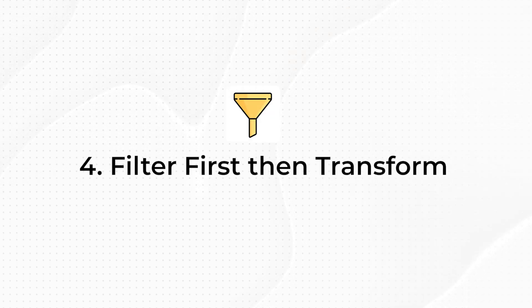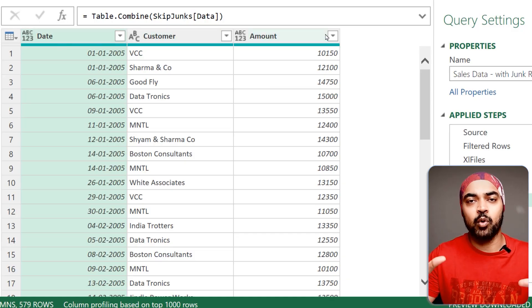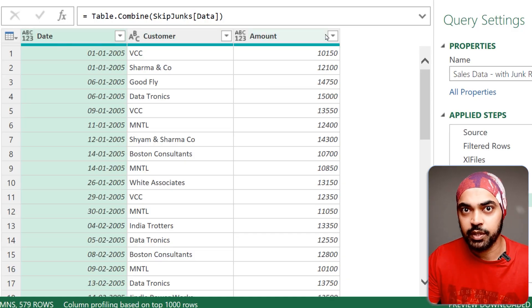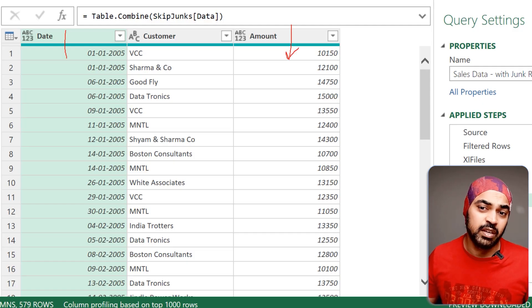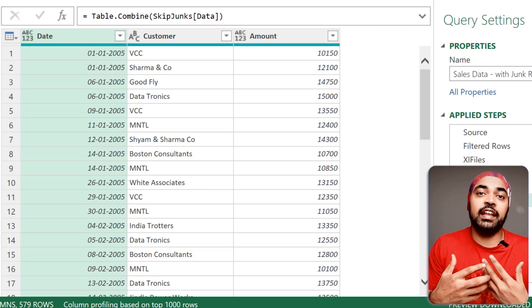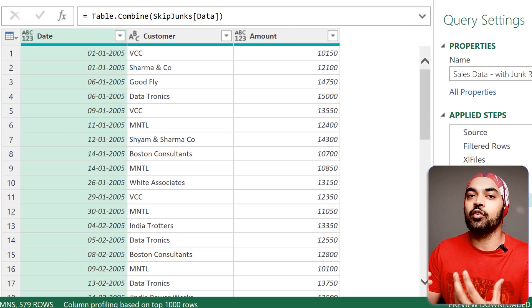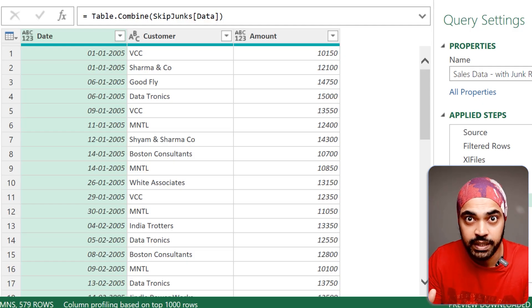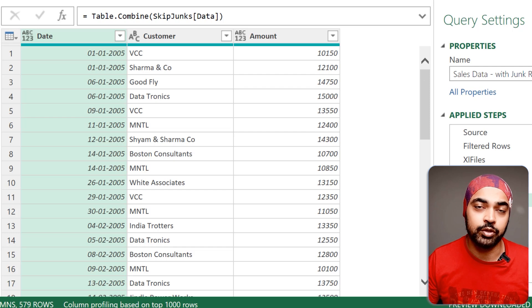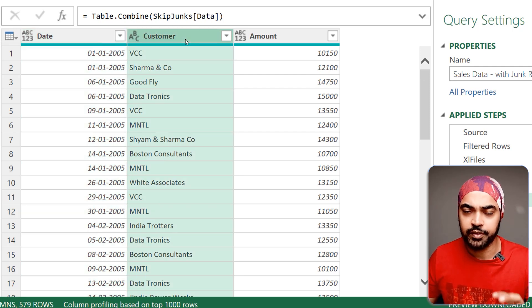Trick number four: filter first, then transform. I've seen a lot of people making this mistake. I'm working with a simple table — date, customer, and amount. Rather than carrying out transformations first, if I have any filters to apply I will apply the filters first, make the data shorter, and then carry out the transformations. Transformations on filtered data are much faster than transformations on all the data.